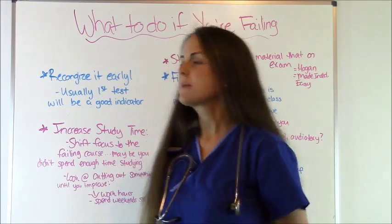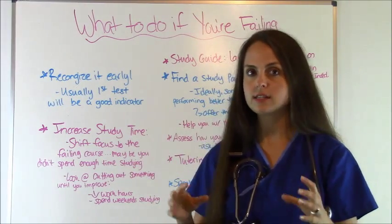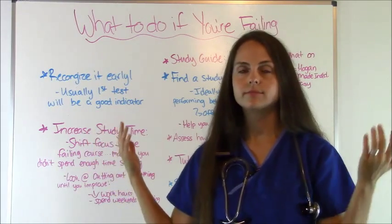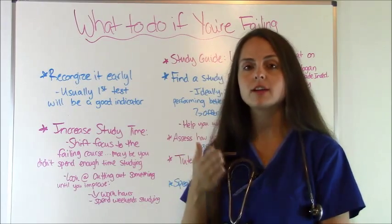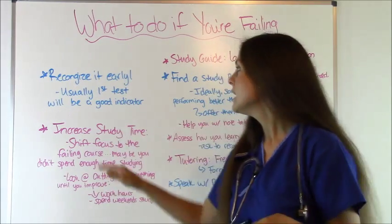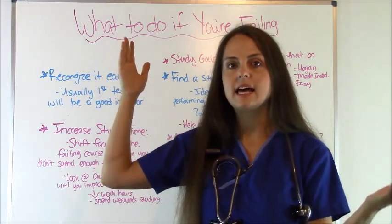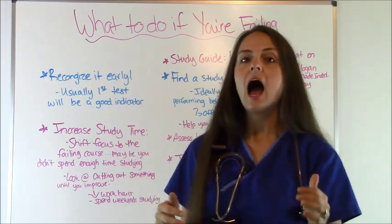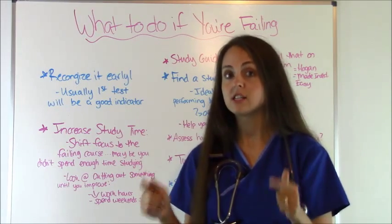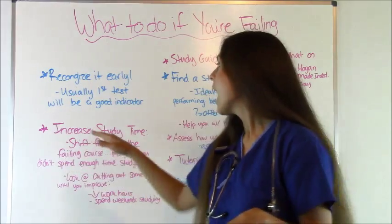The first thing you want to do is recognize that you might be failing or that this class is going to be tough for you early on. You really don't want to figure out with only three weeks left in the semester that you're going to fail. A good indicator is usually the grade you get on the first exam. If I scored anything less than an 85 or maybe an 80, I'd know this class is probably going to be a little tough and I'll have to really buckle down.